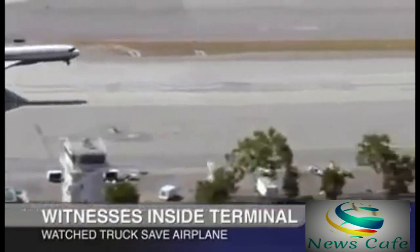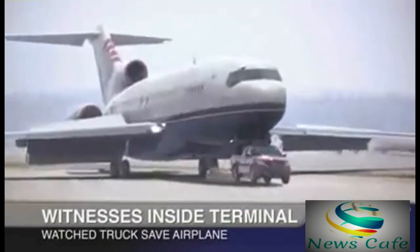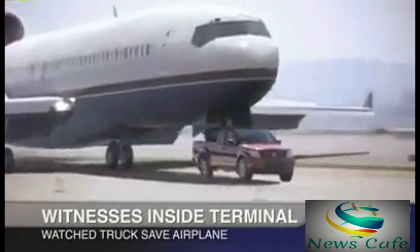Inside the terminal, passengers awaiting their flights watched it all unfold. We heard this huge commotion, and everyone rushed toward the window. We see an airplane coming in, and it's gonna crash, or so I think. This truck just comes out of nowhere, came right under it, and the plane just landed right on top of the truck.